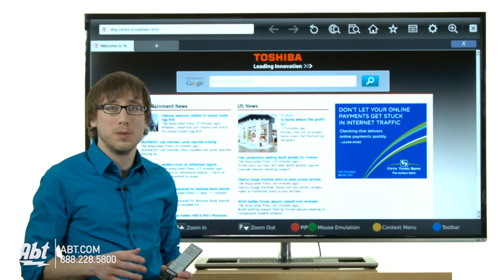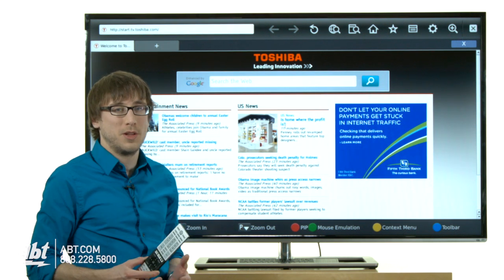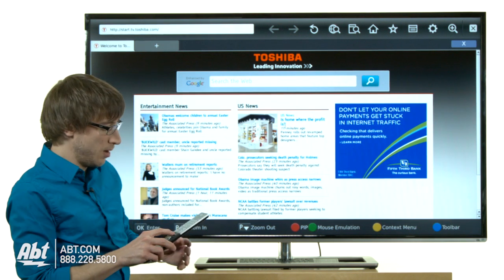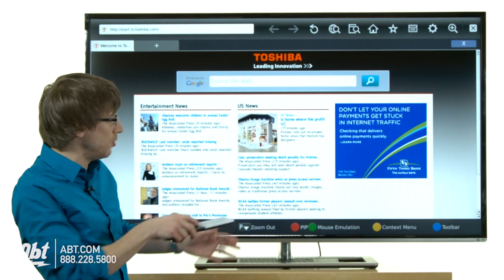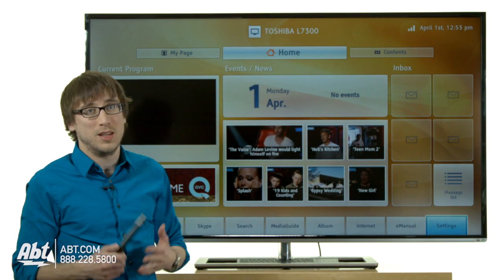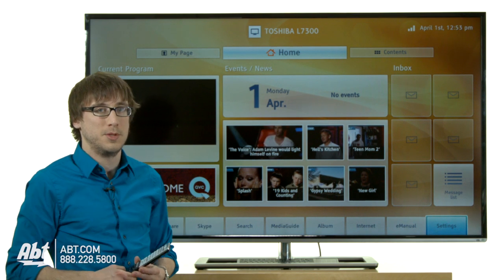Another negative for the TV was that when working between menus or trying to make an action on the remote, there's a bit of a lag time. You're not sure if you pressed the button and it does take a little time. Going from the web browser to the Toshiba home page, you have to press the button and confirm, it takes a while, and the screen goes black. Typically with a larger TV that connects to the internet, the action is a lot faster and smoother — so the lag time between actions is something I did notice.